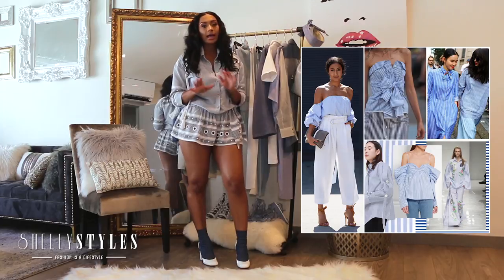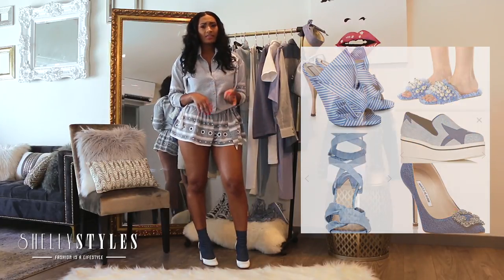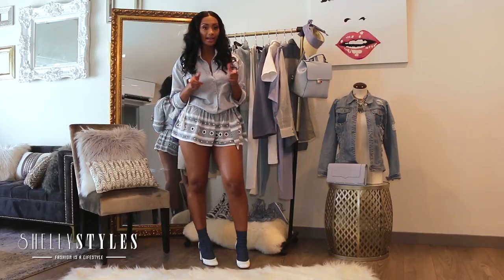I absolutely love it because it makes blue and white for a cute, serene look. You can honestly wear this look whether you're the boho girl, the tomboy chic girl, or whether you're the girly girl. I got you covered.